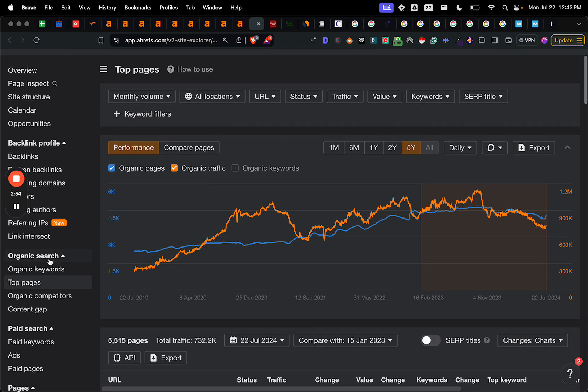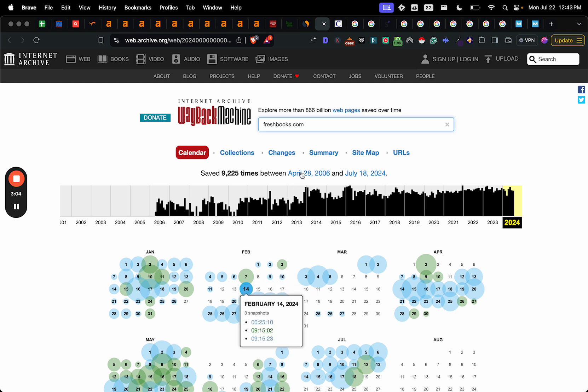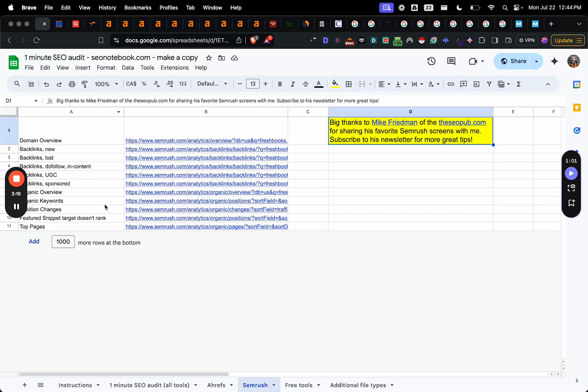These are going to be your top pages. And then we've got things like schema.org, BuiltWith, SimilarWeb, then the Wayback Machine, Copyscape, and different site operators. So this one, for example, will show you all the pages on your website that are not secure. So you've got a bunch of cool things.